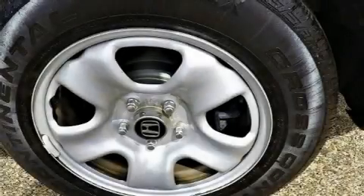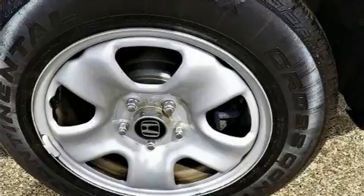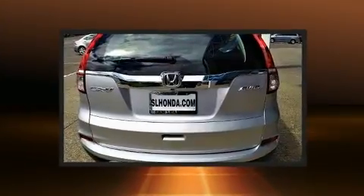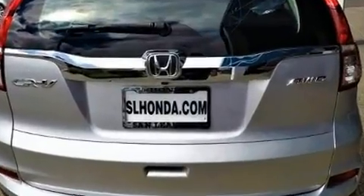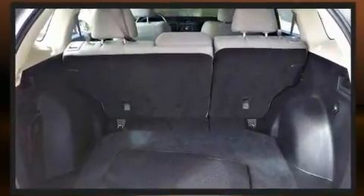Treat yourself to a test drive in the 2015 Honda CR-V with less than 40,000 miles on the odometer. This four-door sport utility vehicle prioritizes comfort, safety, and convenience. Under the hood you'll find a four-cylinder engine with more than 170 horsepower.